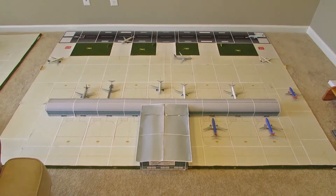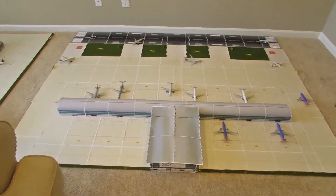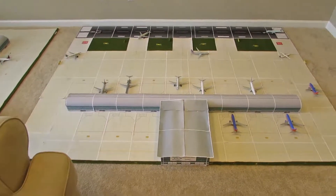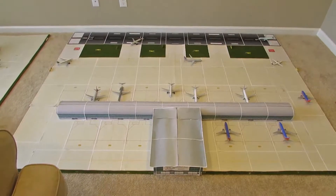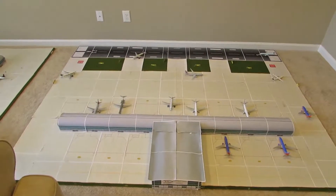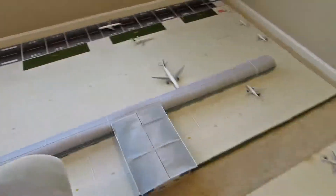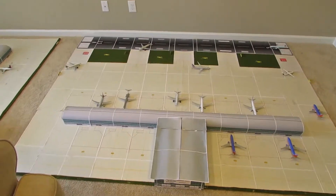Hey, what's up guys, this is Evan also known as ATLuback coming at you with the ETL Airport update for November. This is the 15th Airport update. I did say last month that I might have some new planes in this update, but I kind of lied — I didn't get any just due to the fact that they're not even out yet. They're still available for pre-order and I'm still saving money for other things, so you probably won't see any new planes till next month.